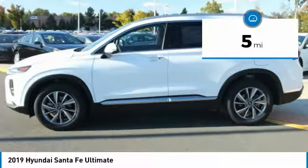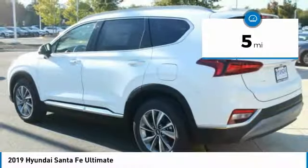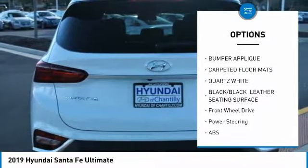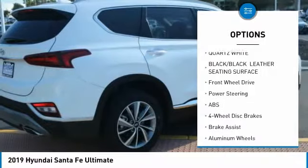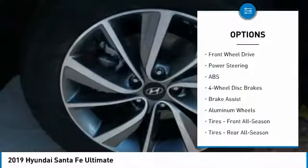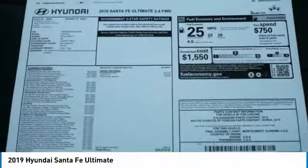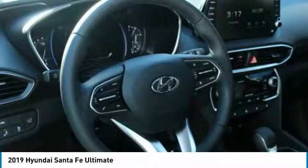This vehicle has less than 100 miles. Here are some of this vehicle's great options: remote engine start, power lift gate, steering wheel audio controls, anti-lock braking system, navigation system, power passenger seat, Bluetooth, power steering, aluminum wheels, four-wheel disc brakes.